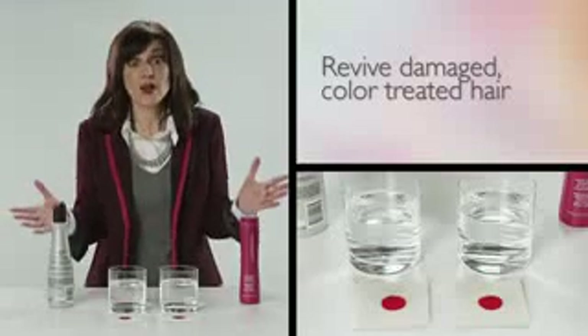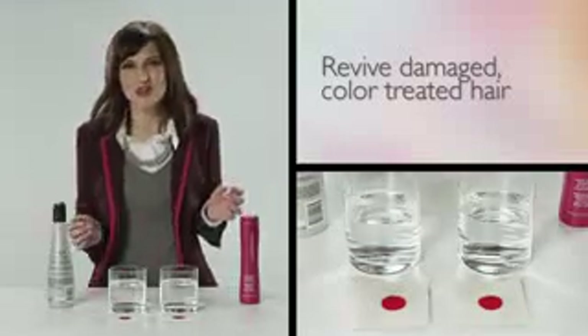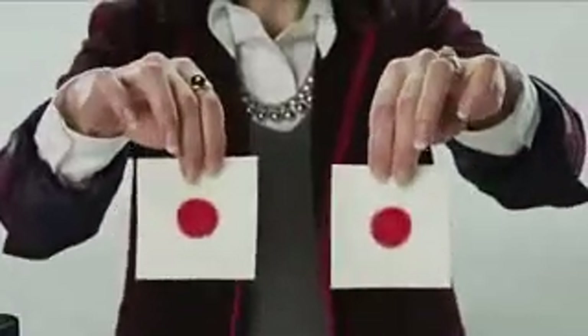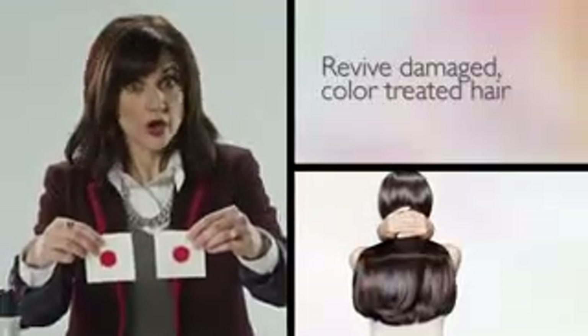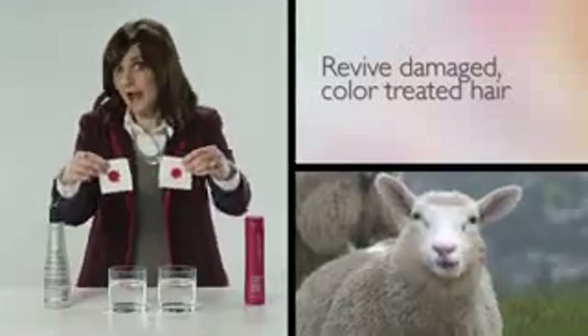I'm going to show you just how great Satinique Color Repair Shampoo is at protecting that gorgeous color that you love. Look at these two swatches of wool fabric — they're dyed with a red permanent marker. Because wool acts just like your hair. Because wool is hair.